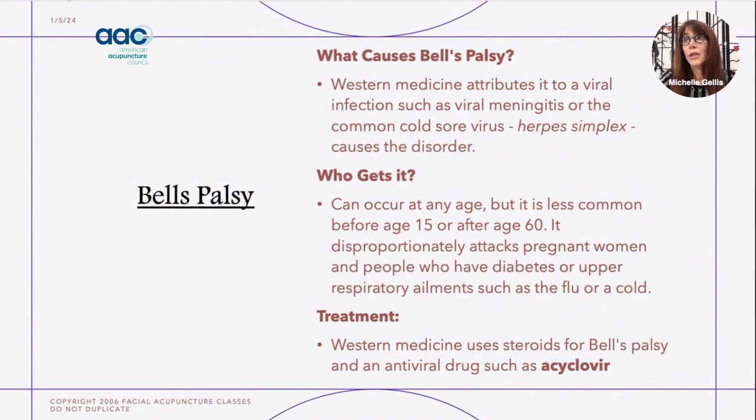In Western medicine, Bell's palsy is typically thought of as a result of a virus. It is most commonly seen in individuals between the ages of 15 and 60, although I have seen patients as young as two in my treatment room. It usually follows some sort of viral infection and is seen in a very large number of pregnant women. Western medicine treats it with drugs such as acyclovir, an antiviral, and frequently a steroid to help with inflammation.